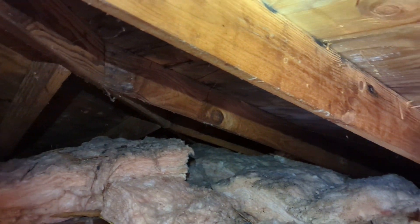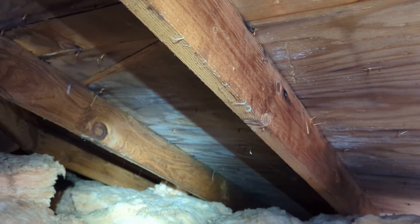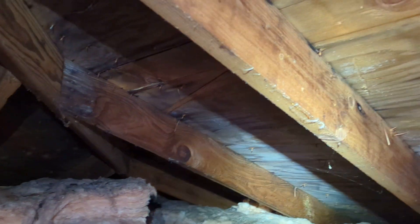Eric Luzik with All Corners Home Inspections. This is a limited attic evaluation for this garage space here, a single-family home in southeast Albany, Oregon.